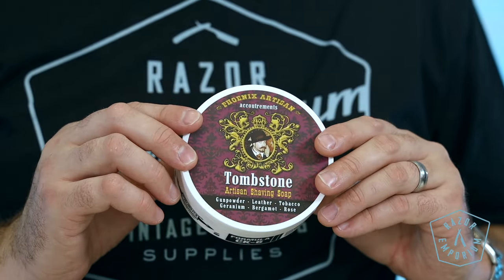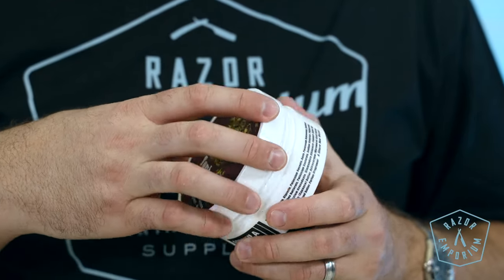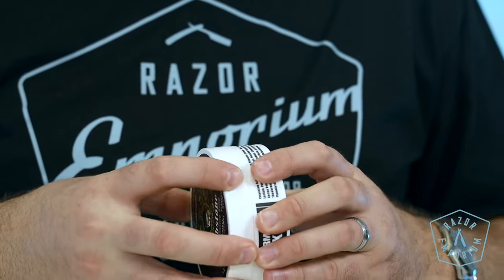Tombstone: when you hear the word Tombstone, Arizona, like a trigger, it immediately conjures up images of Wyatt, Virgil, Morgan Earp, and that rascal Doc Holliday — all on that fateful day. Rugged, ready, and cool as cucumbers. Scent profile includes gunpowder, leather, tobacco, geranium, bergamot, and white rose.